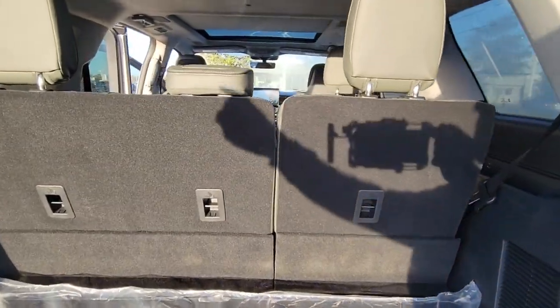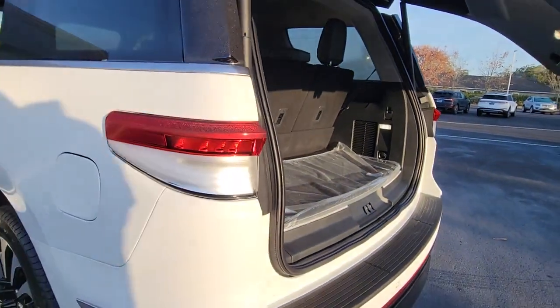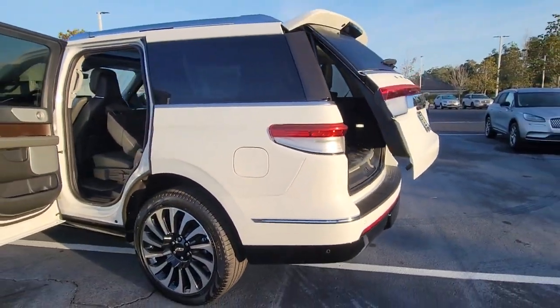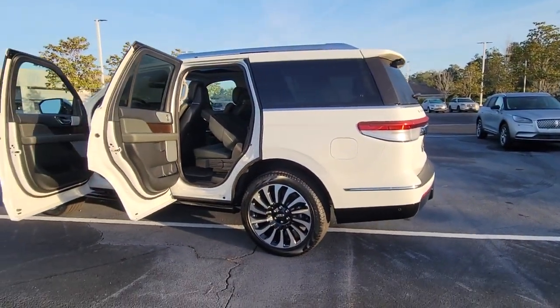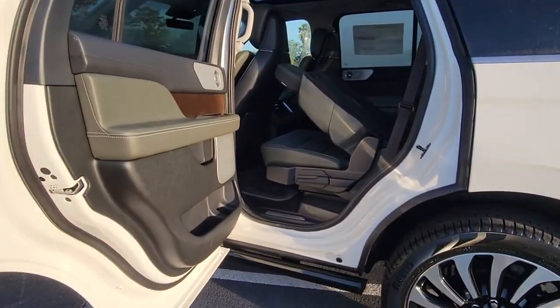These are just some of the great options this vehicle comes with: panoramic roof, hands-free liftgate, sun moonroof, navigation system, keyless entry, premium sound system, satellite radio, heated rear seat, four-wheel drive.